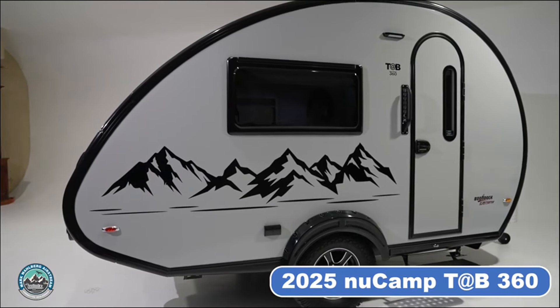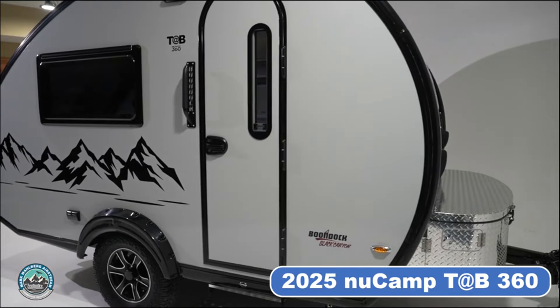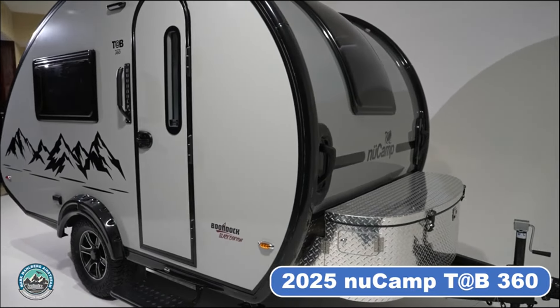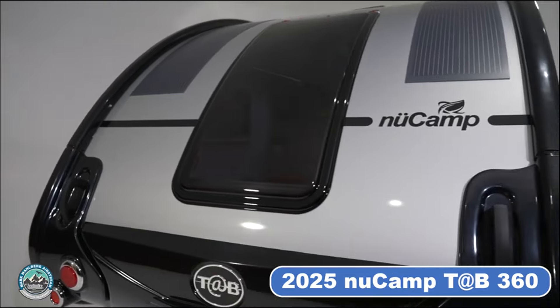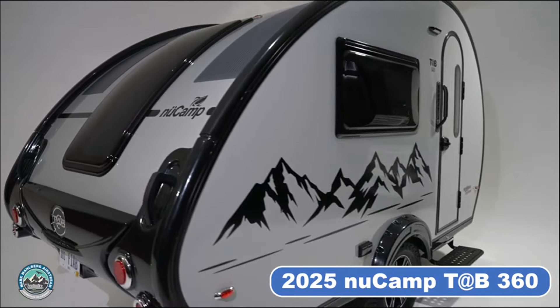Positioned perfectly between the iconic TAB 320 and the larger TAB 400, the TAB 360 offers a balanced blend of space and ease of towing. If the TAB 400 is too heavy for your tow vehicle but you still crave extra space, the TAB 360 is the ideal solution.